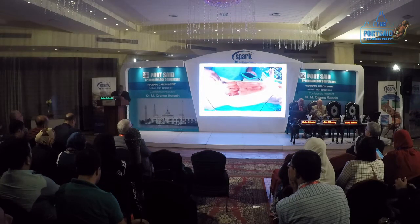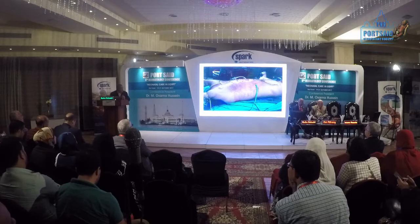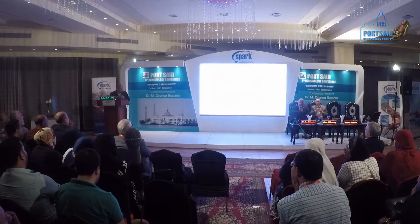This is what the animal looks like at the beginning. Halfway through, you can see the shock, the malperfusion, and severe edema. And this is what it looks like at the end.